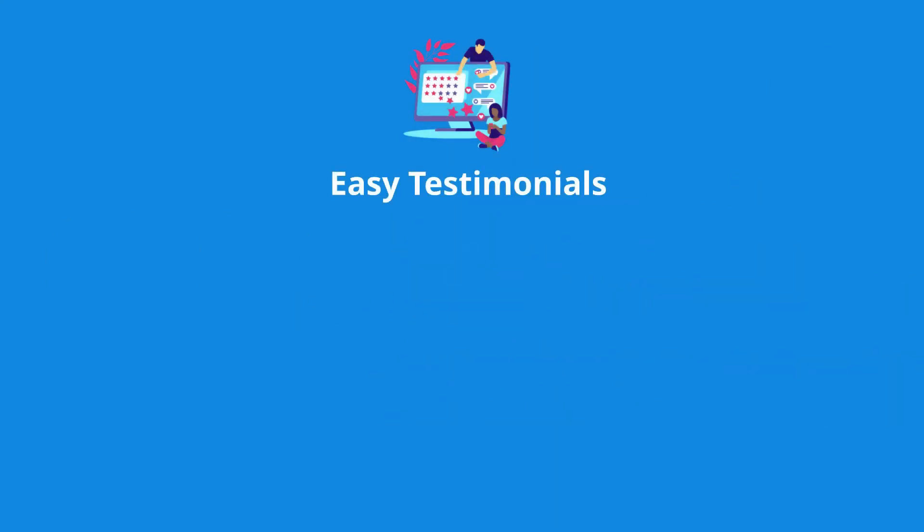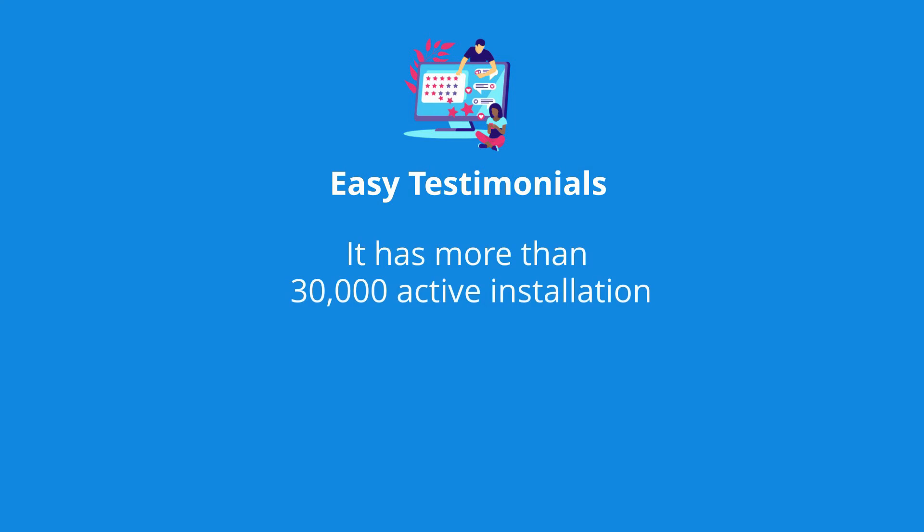At number 4 is Easy Testimonials Plugin. It has more than 30,000 active installations and 46 five-star ratings.